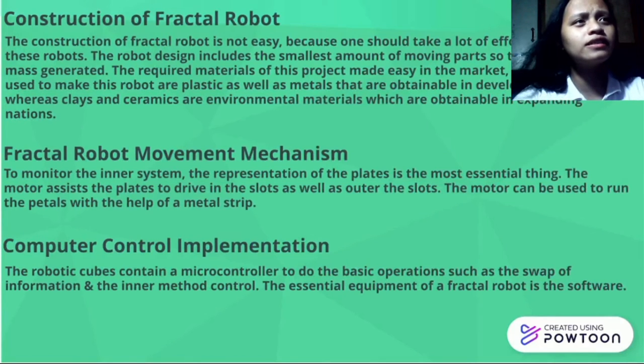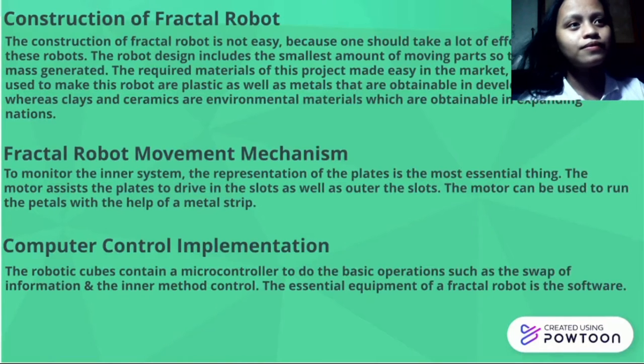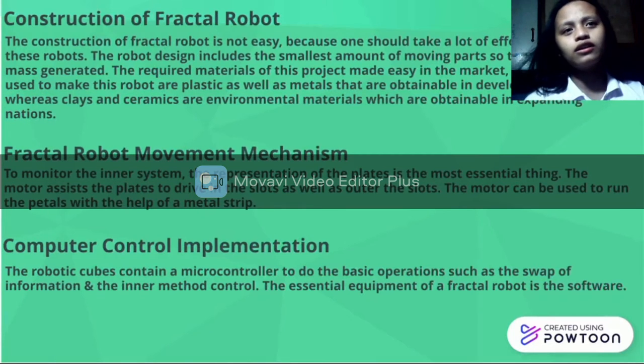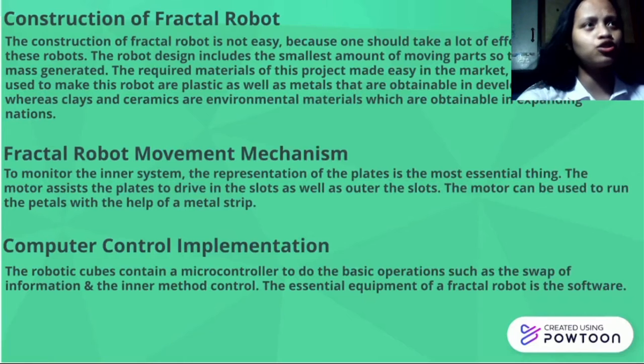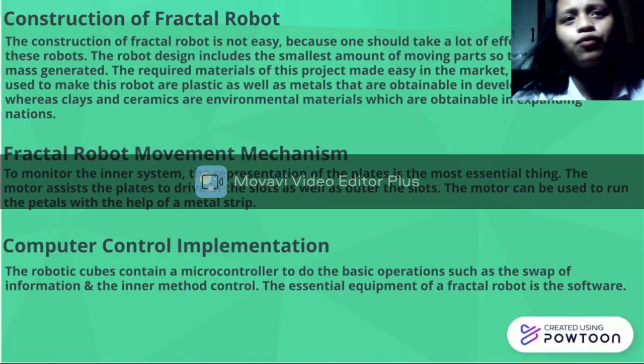The next one is the Fractal Robot Movement Mechanism. To monitor the image system, the representation of the plate is the most important. The motor enables the plate to drive flat as well as outside the flat. The motor can be used to run the pedals with the help of a metal spirit. The movement mechanism is for the mobility of the Fractal Robots.